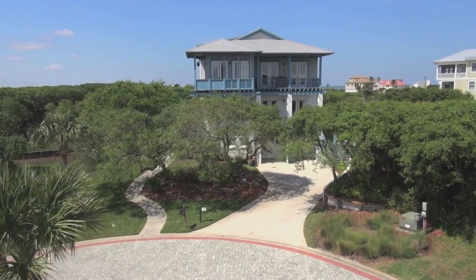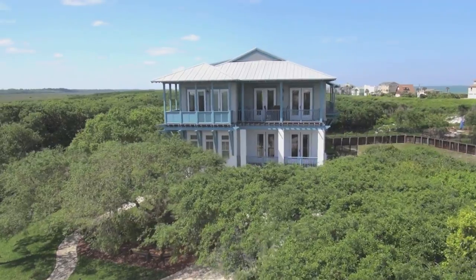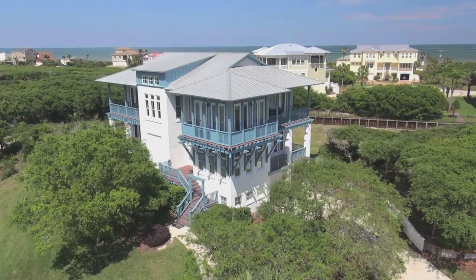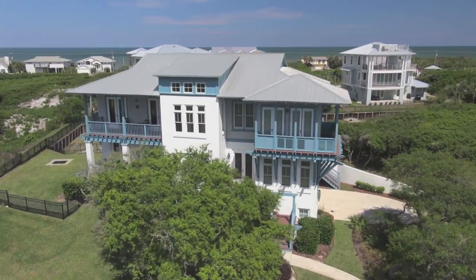136 Yellow Bill Lane is an easy drive to North Ponte Vedra, Villano Beach and St. Augustine with an abundance of social and recreational activities. Embrace coastal living at its best without compromise.